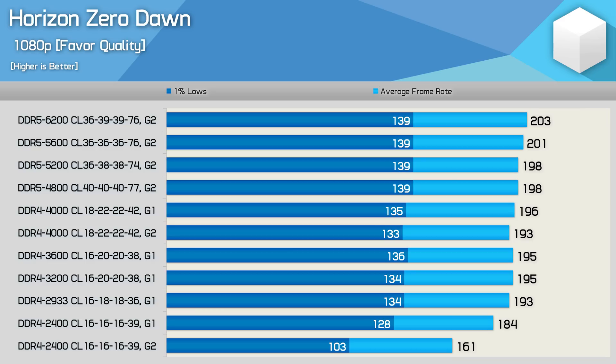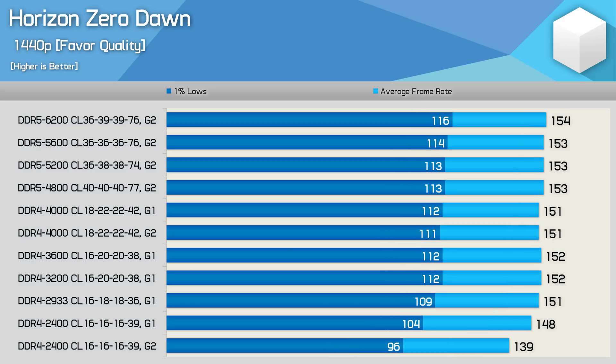Horizon Zero Dawn was tested using the favor quality preset. At 1080p we appear fairly GPU limited, which is going to be the case for 12900K owners in the vast majority of games even with an extreme GPU. Once we hit DDR4 2933 CL16, we're pretty close to maxing out what can be achieved here. The higher clock DDR5 memory does offer a small performance improvement, but we're talking about at most a 4% boost over DDR4 3600. Moving to 1440p further reduces the already small margins, and anything above DDR4 3200 is basically providing the same level of performance.